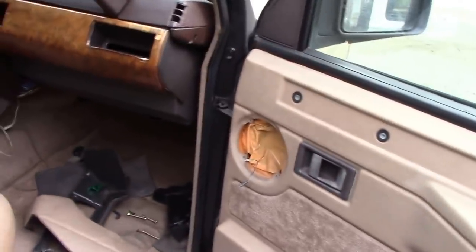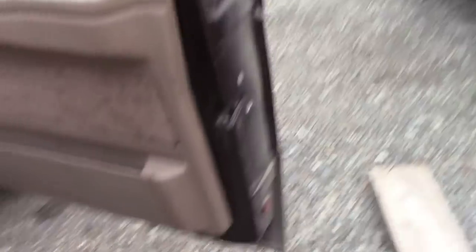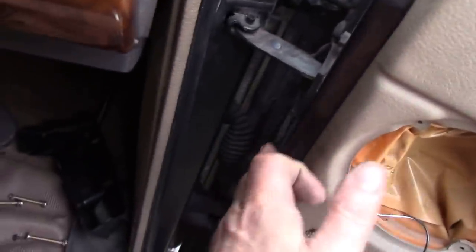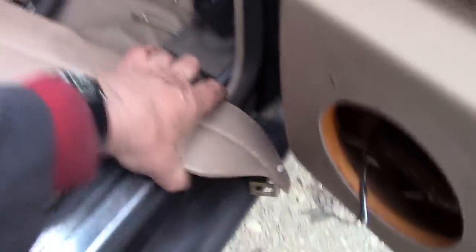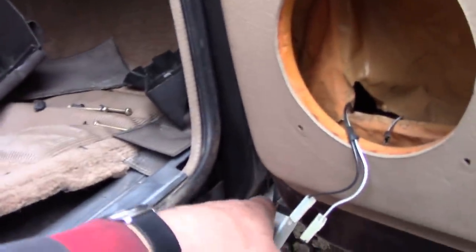Let's have a look at the door trims — not too bad, salvageable. Speakers, well, they'll be knackered anyway. Look at those doors — they're lovely. No rust on them at all. One of the points on Range Rovers is they corrode down here, but this is all nice. The door pillars are nice — look right down here. I bet you dream of having door pillars like that.